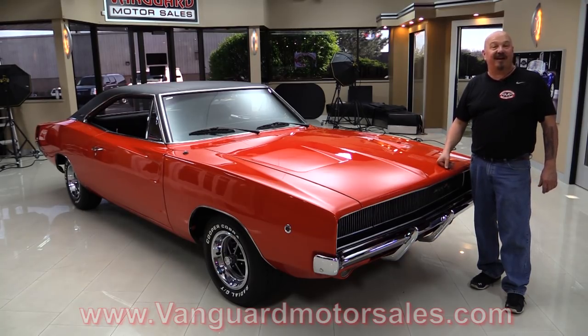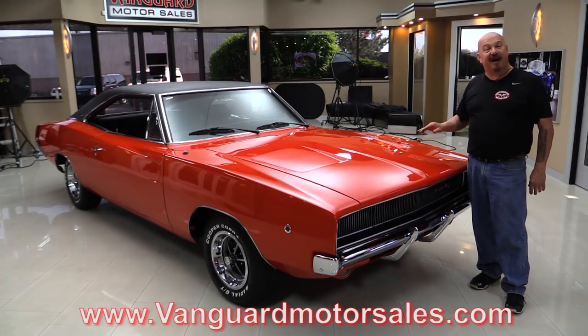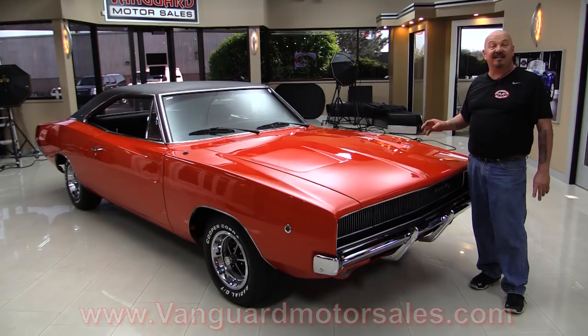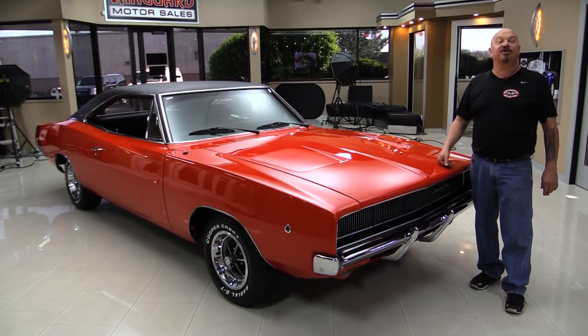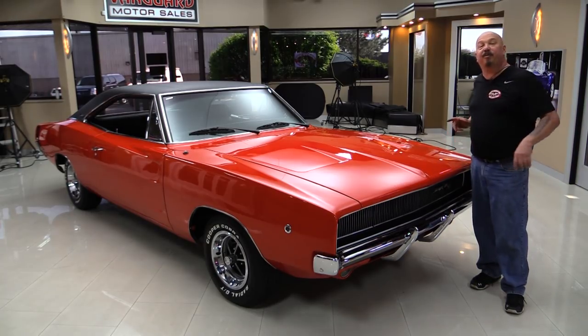Go to our website at VanguardMotorSales.com. We're gonna get it up on the lift so you can see how nice the bottom side is. We're gonna pop the hood and take a look at the 440, look at the interior, look in the trunk. We're gonna show you everything you need to see so you can make a great decision on your Charger investment. Come on up and we're gonna fire it up.